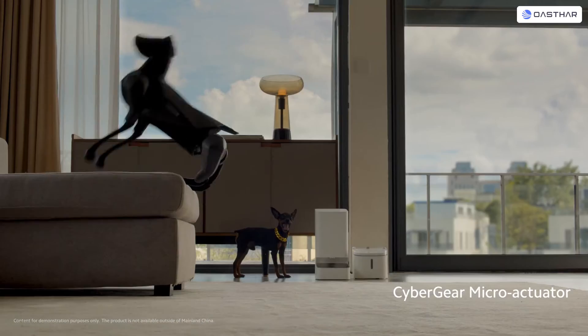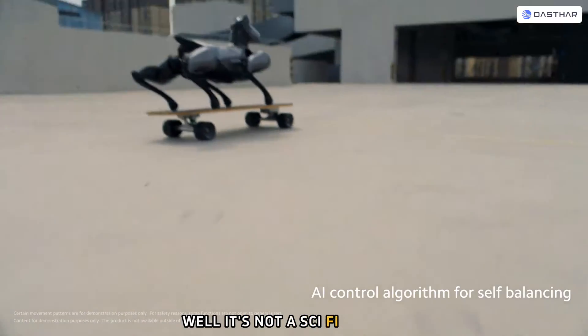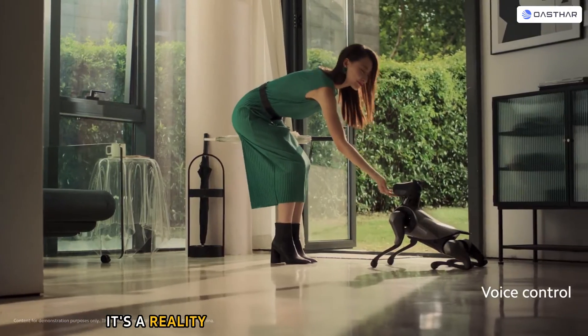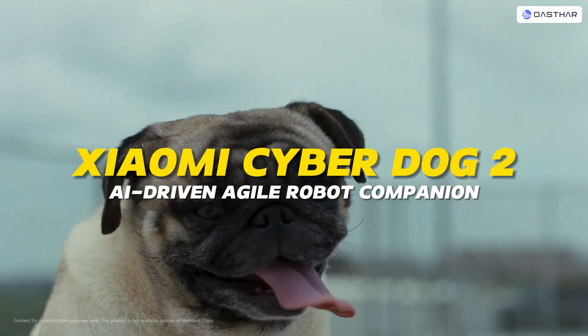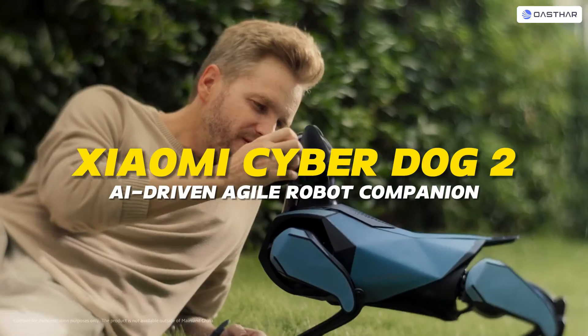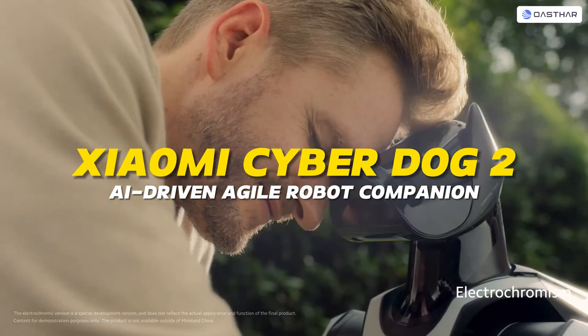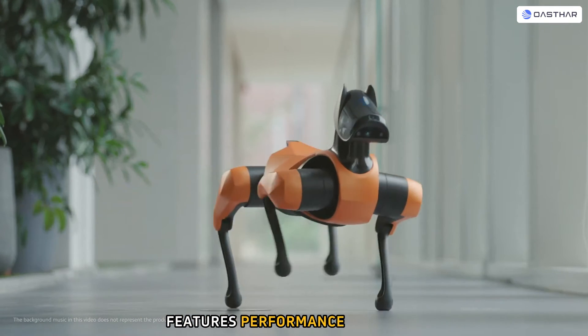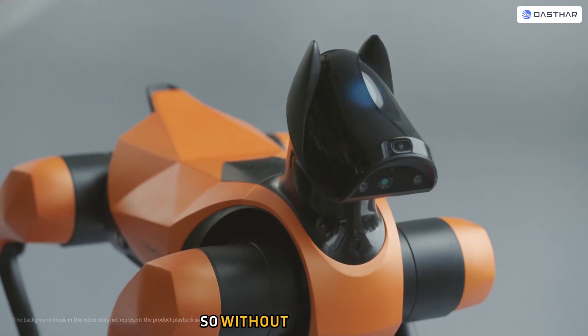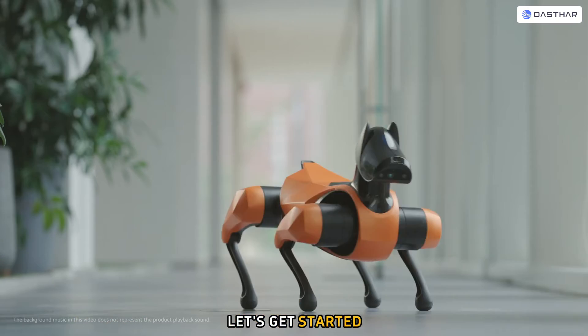Sounds amazing, right? Well, it's not a sci-fi fantasy. It's a reality thanks to Xiaomi and its CyberDog 2. In this video, I'm going to tell you everything you need to know about this amazing CyberDog 2, from its specs, features, performance, and price. So without further ado, let's get started.